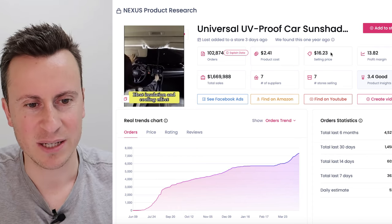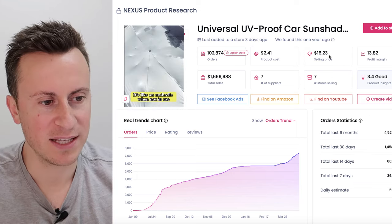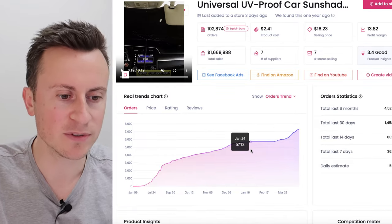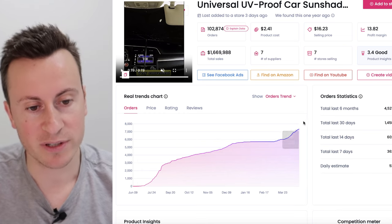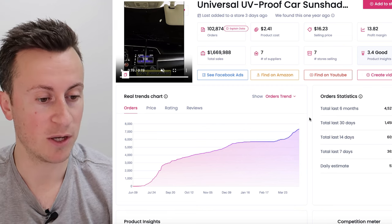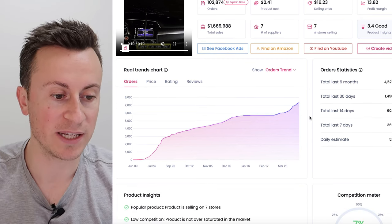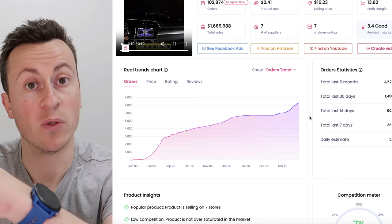Ignore the selling price shown in Sell the Trends at $16.23 — that's way off in my opinion. A product like this that folds up neatly into a pouch, you're looking at least a $20 sale price. The trend since the supplier first listed it has been a slow and gradual increase, which is a really great sign. You want products with order trend charts exactly like this — a slow and steady increase in demand. You don't want to hook yourself to a sinking ship; you want to ride a wave that's on the way up.